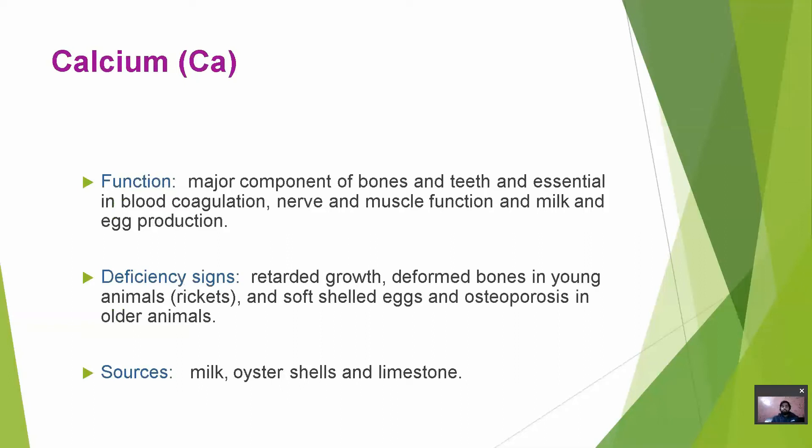Calcium plays an important role in the health of bones and teeth, and is essential in blood coagulation, nerve and muscle function, and milk and egg production. Deficiency of calcium can cause retarded growth, deformed bones in young animals, soft-shelled eggs, and osteoporosis in older animals. Sources of calcium are milk, oyster shell and limestone.